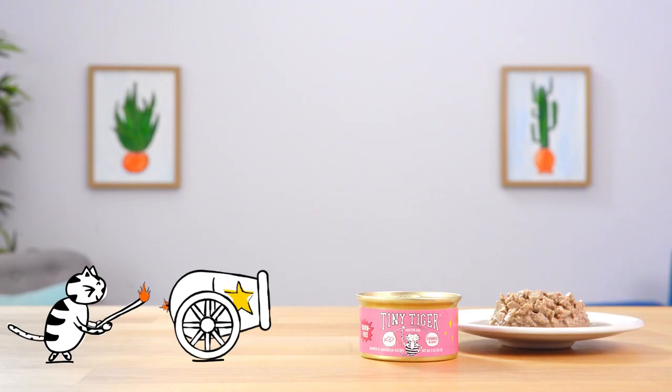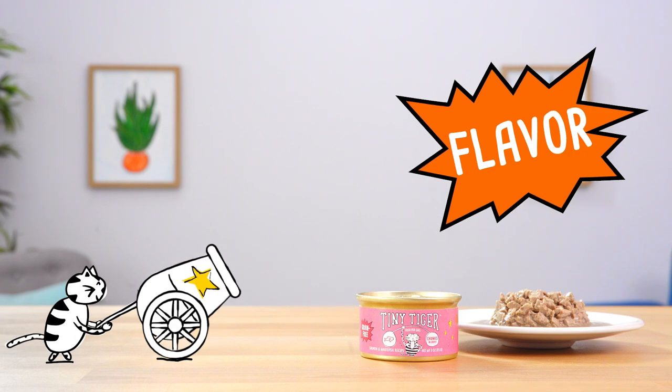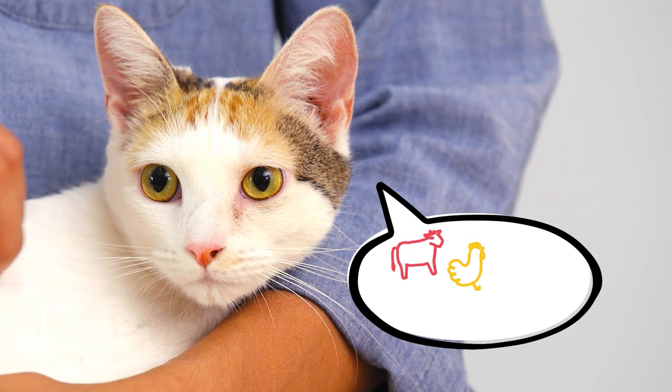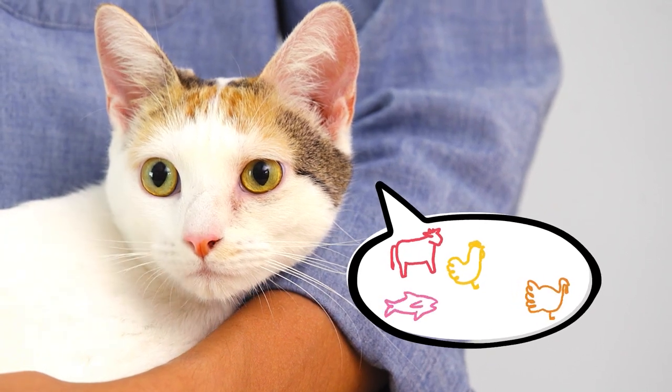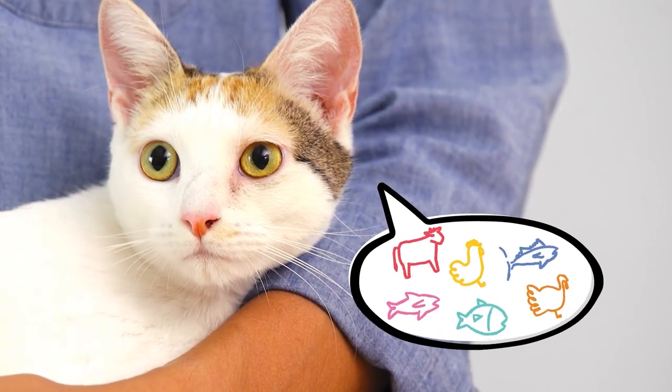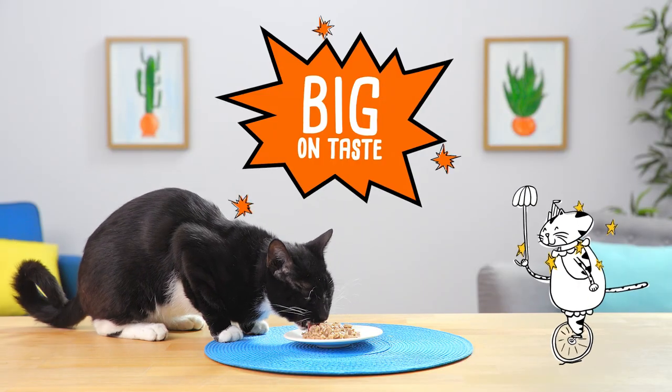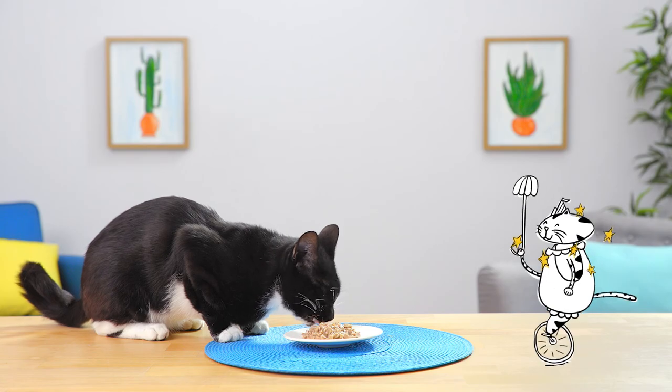Every can of Tiny Tiger is exploding with flavor. The first ingredient is always a show-stopping protein like beef, chicken, turkey, salmon, tuna, whitefish or seafood. That real protein is big on taste to satisfy your kitty's craving for greatness.